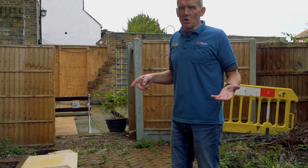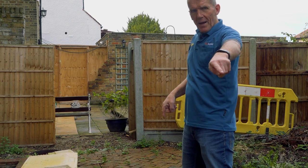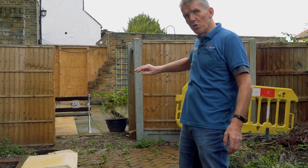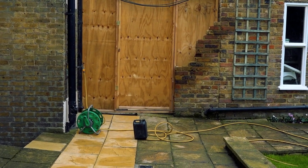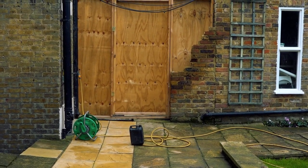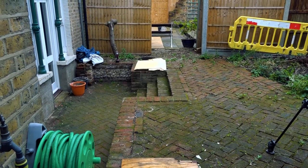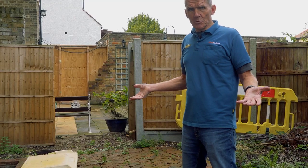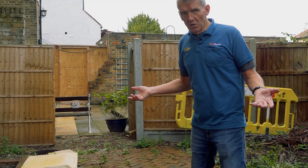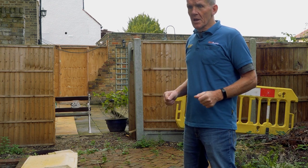If you think about it even on economic terms, to run that drain from here back to here and put a decent fall on it all the way through surely has got to be cheaper than spending the next 50 years or more sending a jetting lorry round every three months to jet his drain out. Thames Water say no - they say this is an acceptable solution, which is to my mind short-sighted.